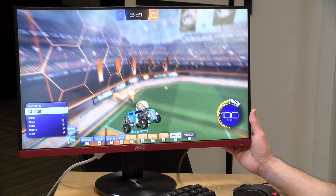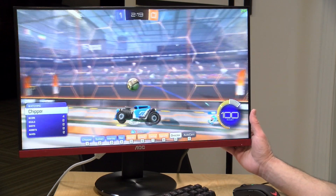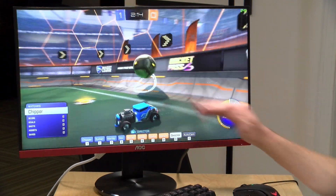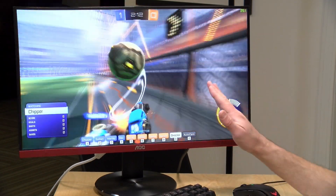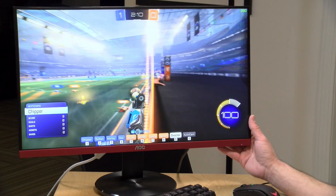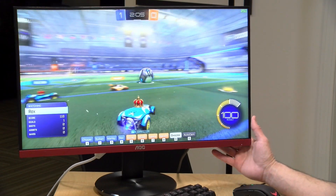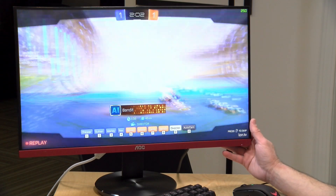Hey everybody, it's Lon Seidman. We're taking a look today at a gaming monitor from AOC. This is their G2590FX. It's a low-cost 24.5-inch monitor, 1080p. It goes up to 144Hz, and a bunch of you wrote in asking me to review this one because it supports both AMD FreeSync and NVIDIA G-Sync — technologies that smooth out the display so you don't get screen tearing as the frame rate fluctuates in your games, and it seems to be doing a pretty nice job of that.